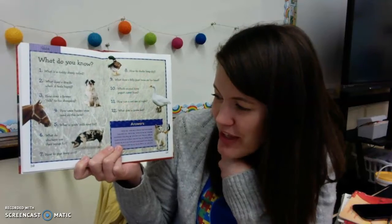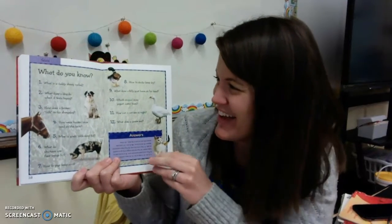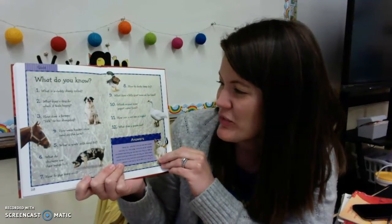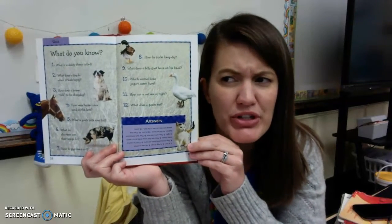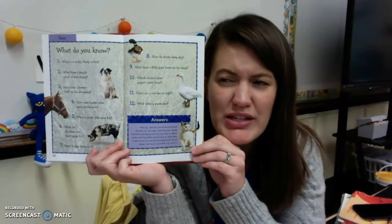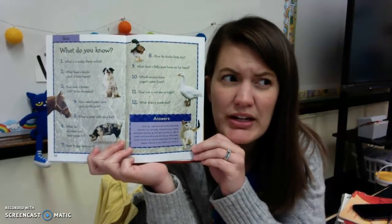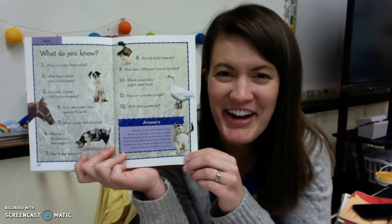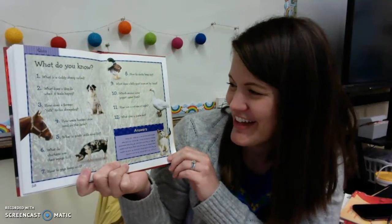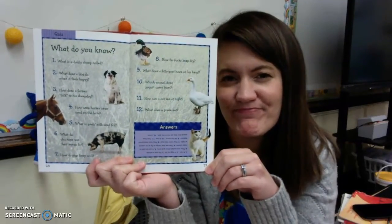How do pigs keep cool? It's kind of something yucky — they roll in the mud. Which animal does yogurt come from? Now this is a trick question because there's no animal that just makes yogurt. Think about this: how can we get yogurt from an animal? What is yogurt made of? It's made from milk, and milk comes from cows. Last question: What does a goose eat? Grass. That's right!